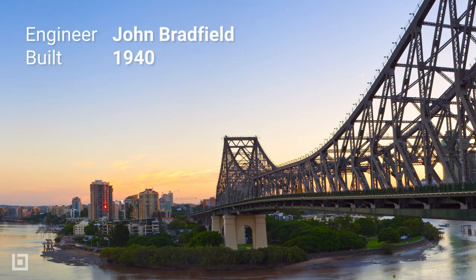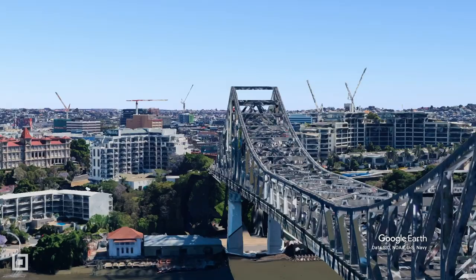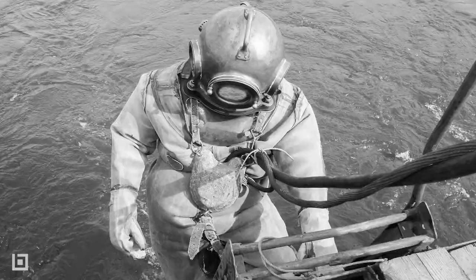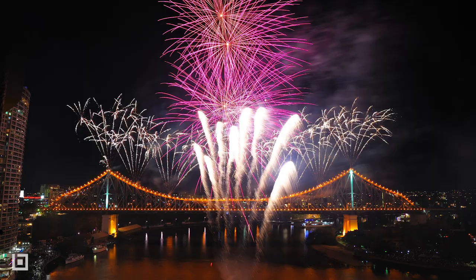Builders had to excavate 40 metres below the river for the southern foundations, and workers ran the risk of decompression sickness from working in the pressurised environment. Nowadays, the bridge is known for being the star of the annual river fire fireworks display.